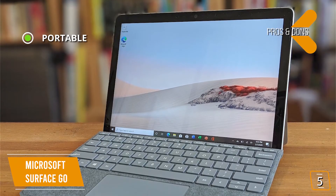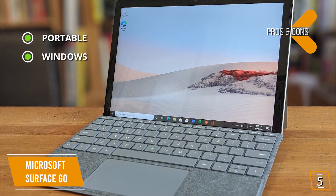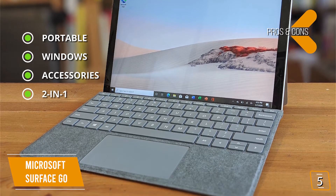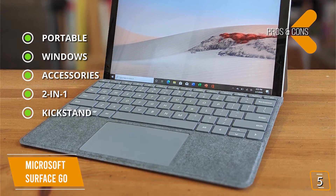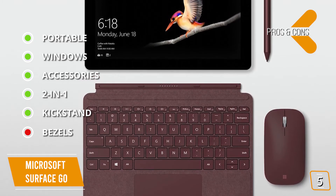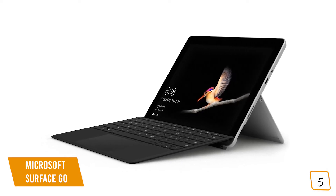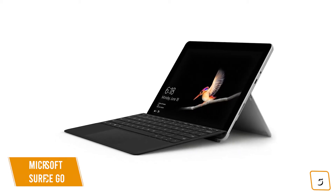The pros are: portable, weighing just 1.15 pounds, it's easy and convenient to carry. Full access to Windows suite of applications, media, and games. Accessories: pairs with type cover, Surface Pen, and Surface Mobile Mouse. Works as both a tablet and a laptop when paired with the type cover. An adjustable built-in kickstand lets you stand your tablet up hands-free. The con: large bezels around the screen give a slightly dated look. If you're looking for a budget Windows tablet, the Microsoft Surface Go is one of the cheapest options with solid performance, a light portable design, and a suite of great apps ready to help you work or play at a very affordable price.